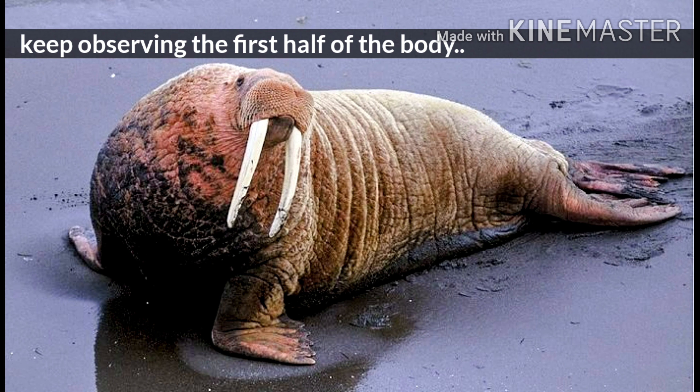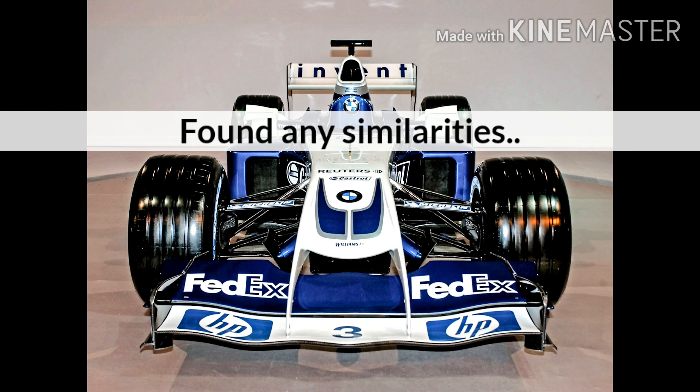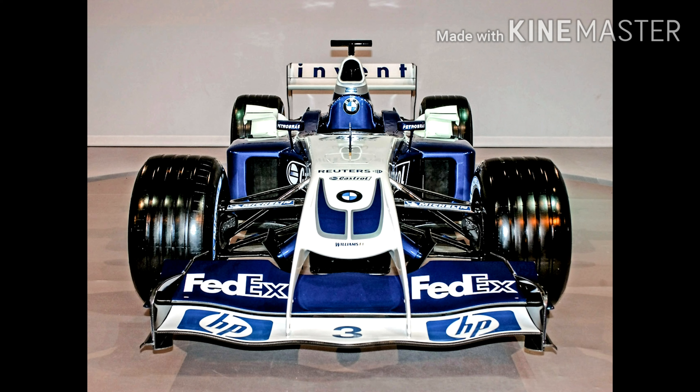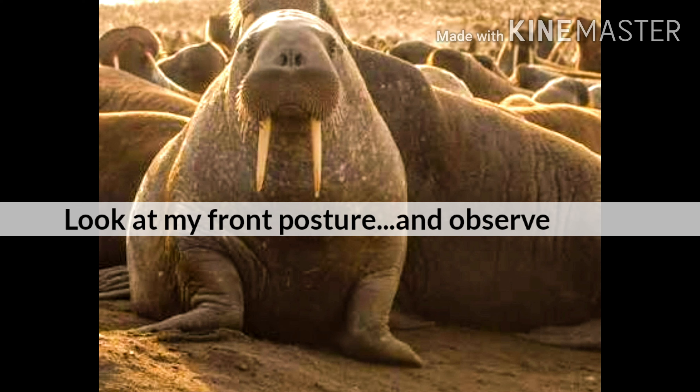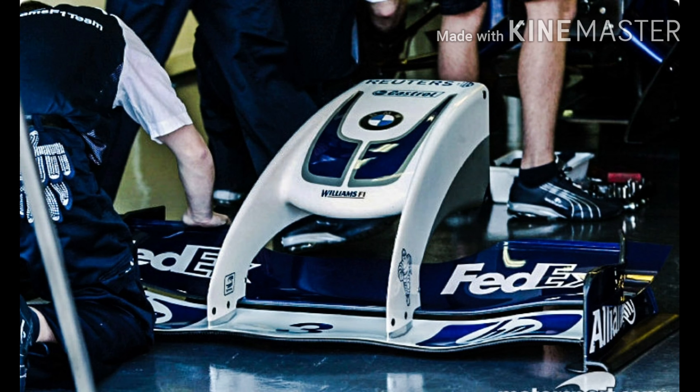The 2004 Williams BMW, or BMW FW26 V10, is dissected in this video. The BMW Williams FW26 V10 introduced the walrus front wings, a speculation of the most powerful design ever brought to Formula 1. It was constructed under former Ferrari engineer Dr. Anthony Therese, who led the aerodynamic department of the BMW Williams team, having joined Williams in mid-2002 from Ferrari.